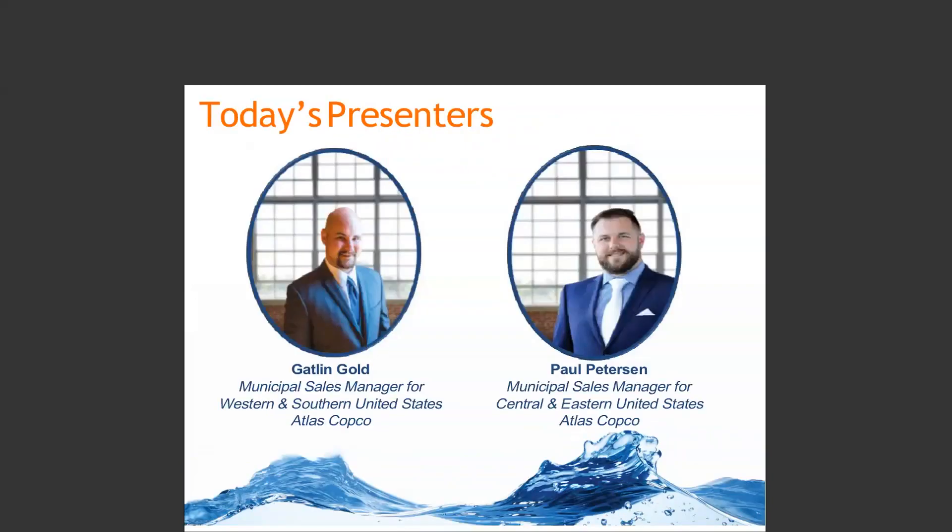I have the pleasure of introducing today's presenters. Gatlin Gold is Atlas Copco's Municipal Sales Manager for Western and Southern United States. He has over a decade of experience working with municipal customers and specializes in all aspects of wastewater project management, from the initial specification all the way through to the installation, running and ongoing optimization of the facility. Gatlin has produced many case studies and white papers on wastewater projects, detailing the optimization and savings that were possible. Gatlin has a Bachelor of Science degree in Industrial Distribution from Texas A&M.